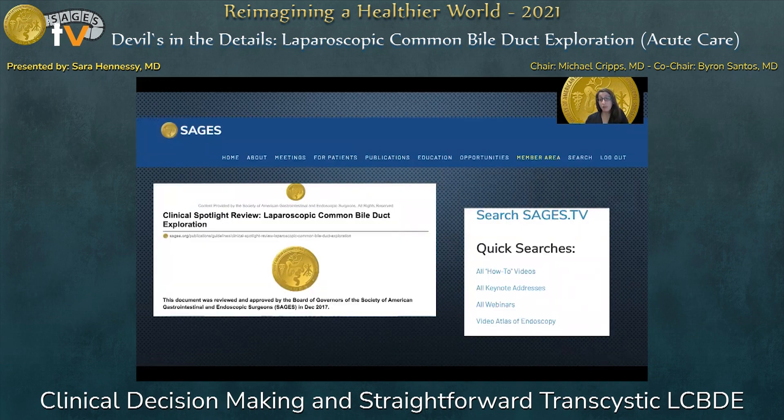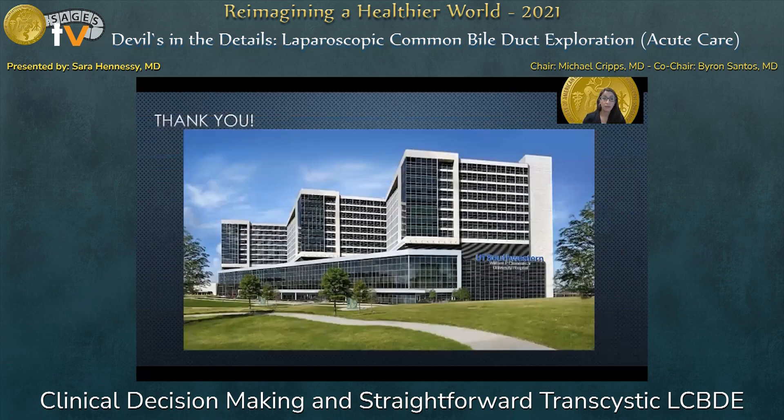That's an overview of how I perform a transcystic laparoscopic common bile duct exploration. There are a lot of resources out there if you're learning this or want to perfect your technique or use them to help teach residents or other trainees. There's a very nice clinical spotlight review of laparoscopic common bile duct exploration published by SAGES in 2017, available on the SAGES website. You can also go to SAGES TV for how-to videos and presentations on tips and tricks. Thank you so much for this opportunity — I hope everybody has a great SAGES meeting.